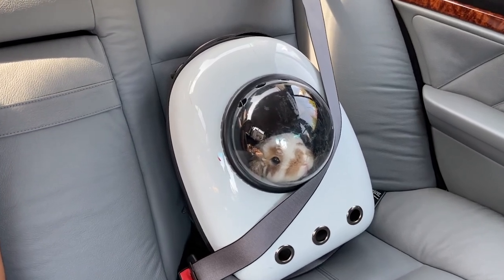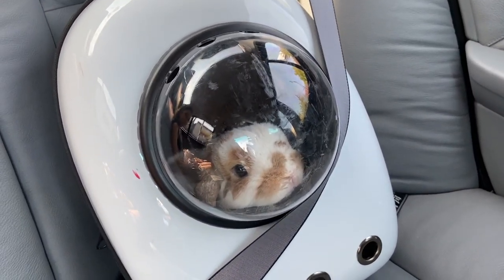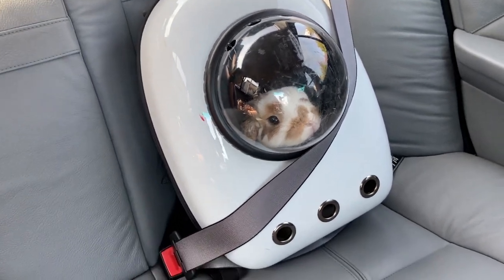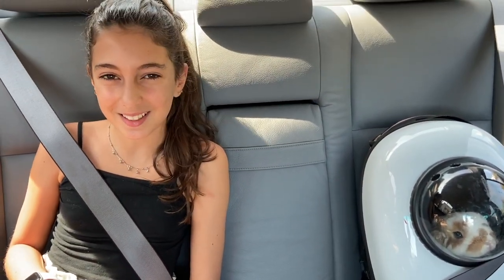Oh my god, Coco, you're so cute. I love you so much. He's so excited — he's like, I love being outside. Coco's looking out the window with me, guys. Coco's ready to eat all his veggies he's going to get today.